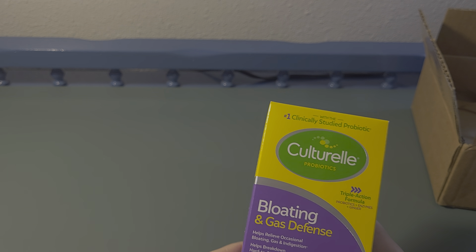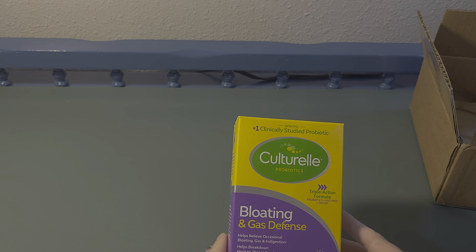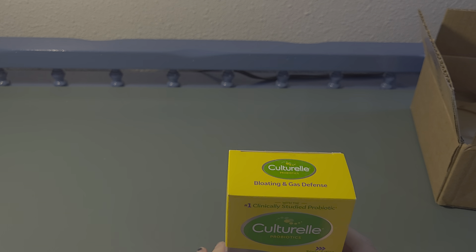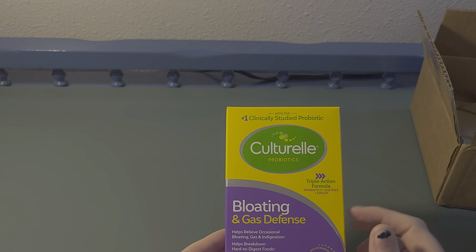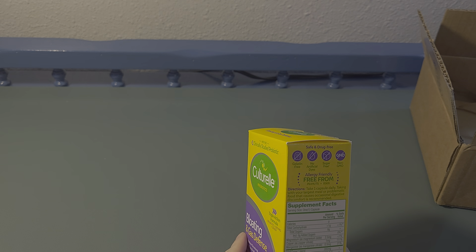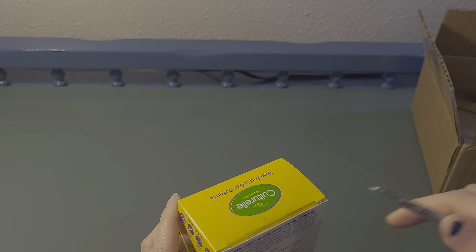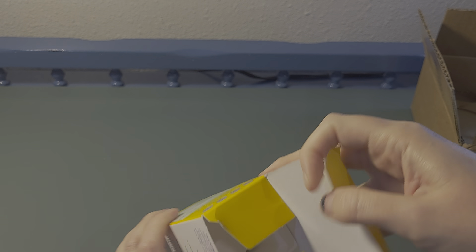I definitely need to start taking some probiotics — I've been having some upset tummies and I have been burping a lot, sorry! So hopefully this will help with that. One thing I really like is that some probiotics require you to take three in one sitting, so I appreciate that this is just one capsule daily.